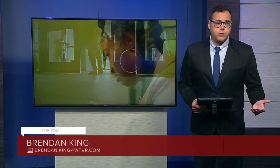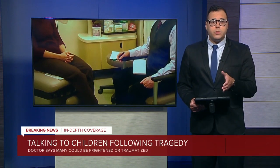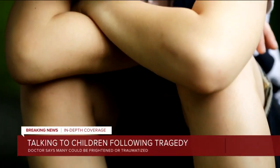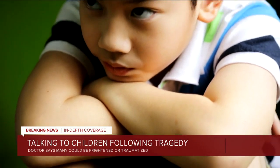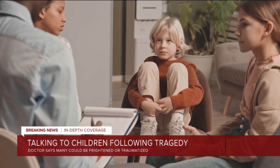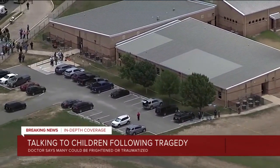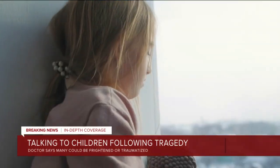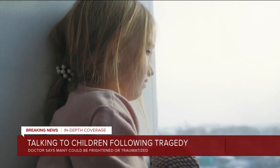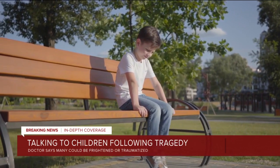This morning, you at home may be contemplating how to speak to your child about something so horrific that happened 1,600 miles away. Dr. Martin Buxton says every child is different — reactions will certainly vary. Some may be very frightened or traumatized and may not want to go to school today. Others may choose to avoid talking about it altogether. On the other hand, if your child is expressive and emotional right now, respond to their needs. But he says do not try to force a conversation right now.